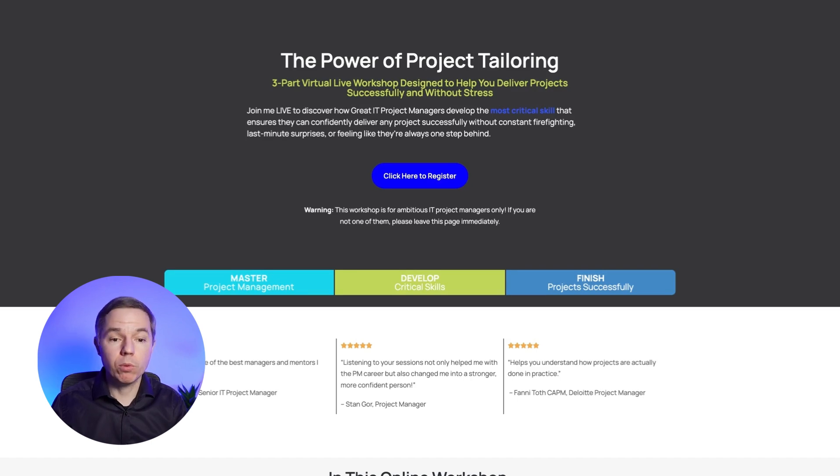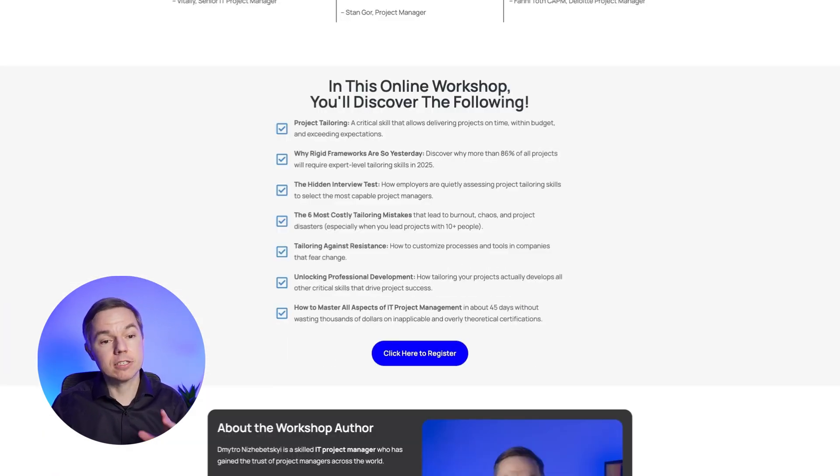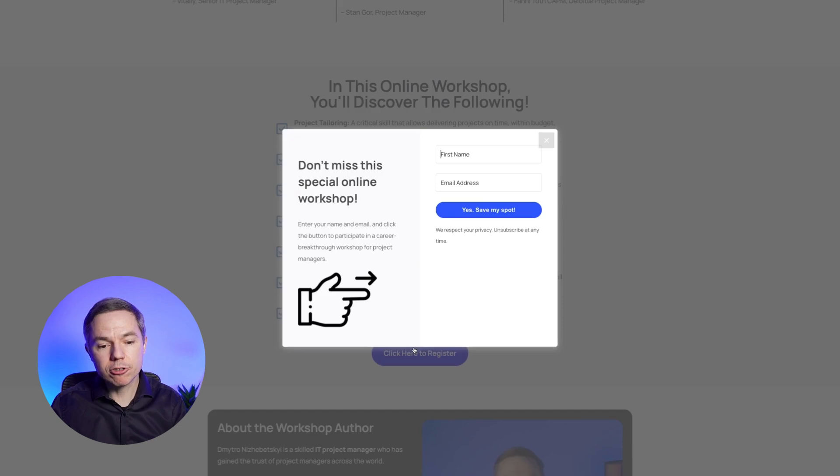That's exactly why I want to remind you about the workshop happening very soon, depending on when you watch this. Go to the page and register today — click to register, enter your first name and email address, and I'll see you live on the workshop. This will be the most important training for you this year, and the best thing about it is that it's totally free. If you're wondering what a tailored project management approach looks like, I recommend you watch this video next.